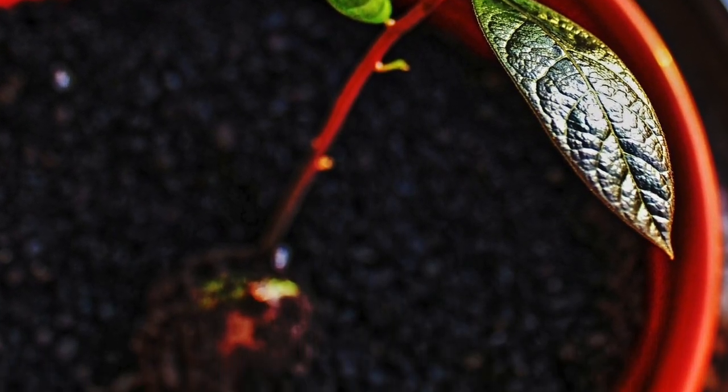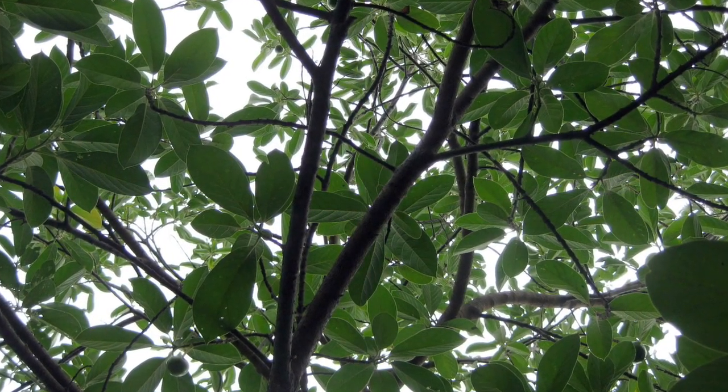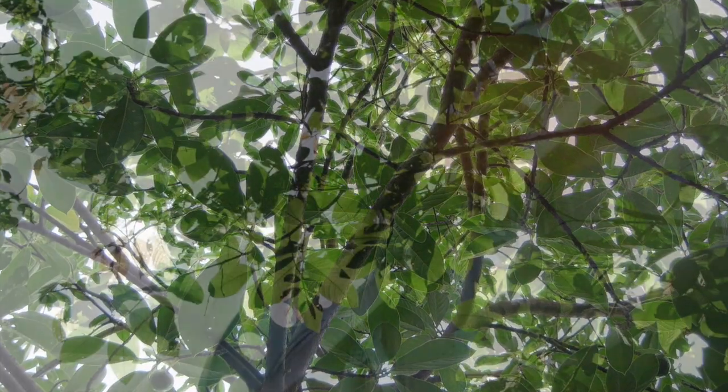Avocado trees can grow on the south-east side of a house, protected from wind and exposed to sun, for best growing results.